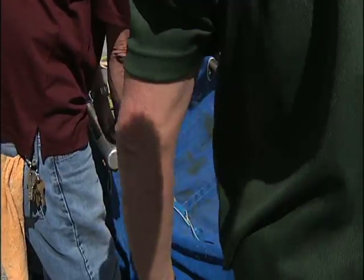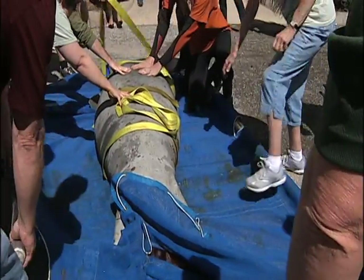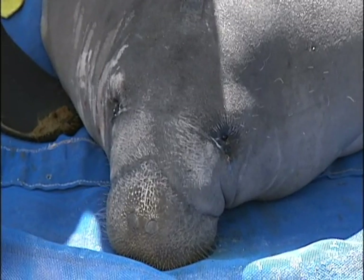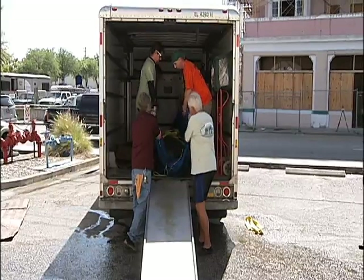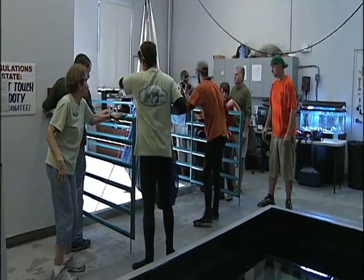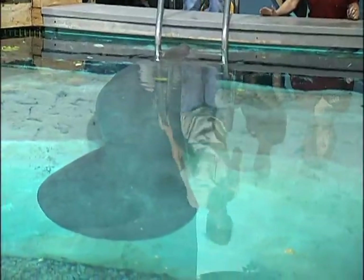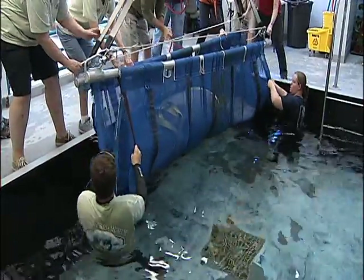Two young male manatees that had been rescued with cold stress will be coming to stay here at the Parker Manatee Aquarium, living with Snooty probably for about a year. But what was supposed to be a transfer of manatees from a truck to a crane lifting them to the second floor of the museum, to a holding pool, and then to the main pool with Snooty, turned out to be anything but routine.